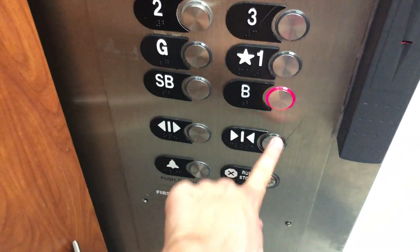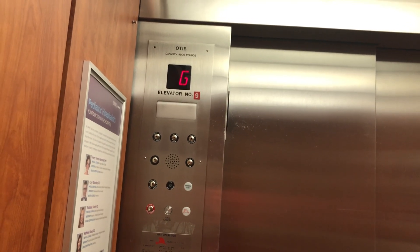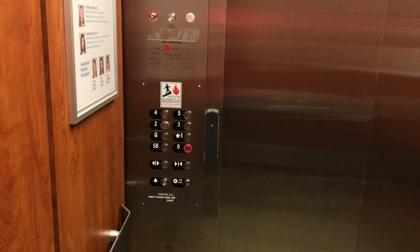Going down. Basement's locked. Basement's open now. Bearing it out. Basement.